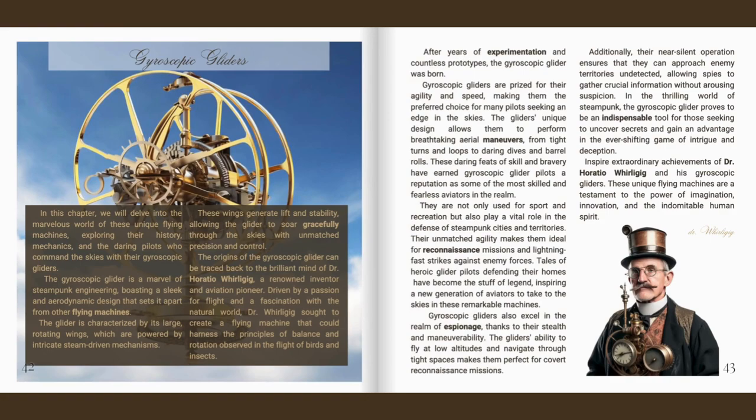The origins of the gyroscopic glider can be traced back to the brilliant mind of Dr. Horatio Wurligig, a renowned inventor and aviation pioneer. Driven by a passion for flight and a fascination with the natural world, Dr. Wurligig sought to create a flying machine that could harness the principles of balance and rotation observed in the flight of birds and insects. After years of experimentation and countless prototypes, the gyroscopic glider was born.